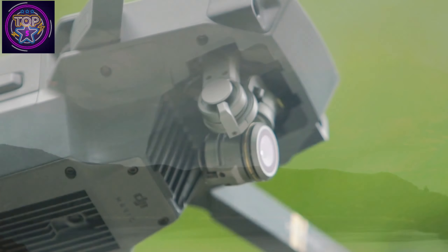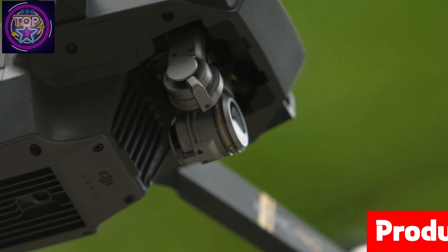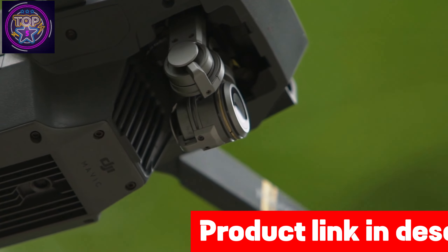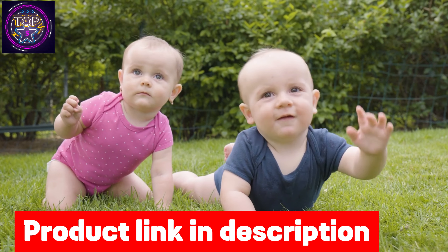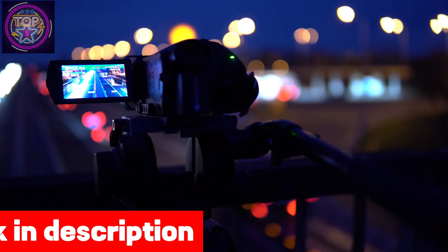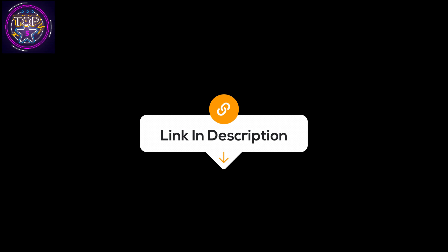If you are wondering about a trail camera that elevates your security and outdoor experience in 2024, you've reached the right spot. We have listed the top five best trail cameras for security in 2024 and their dominant features so that you can make an informed decision. We have also included the link to each camera in the description box so you can purchase them directly.